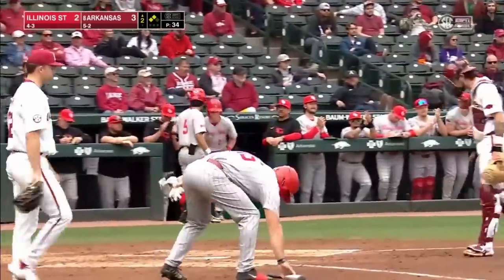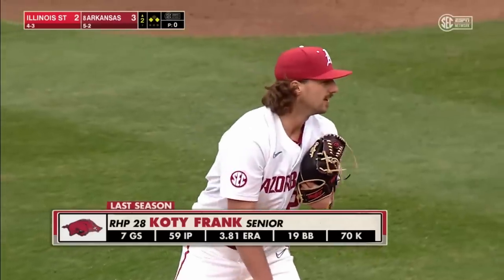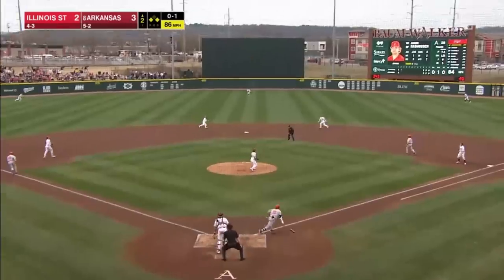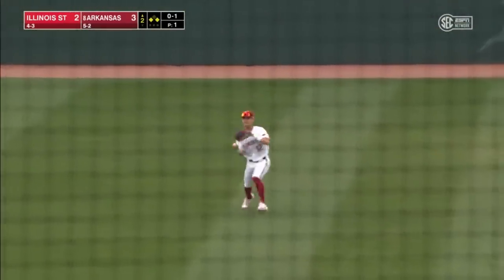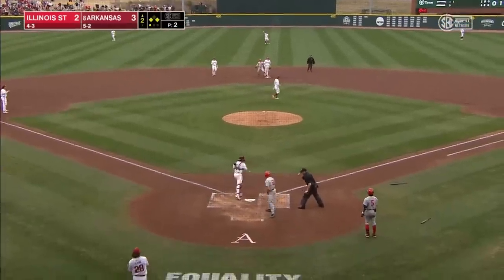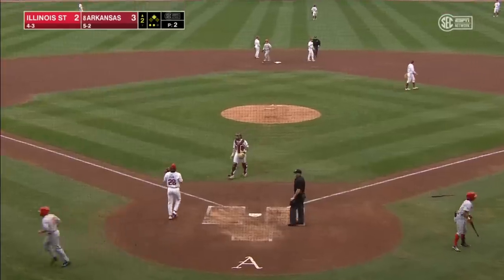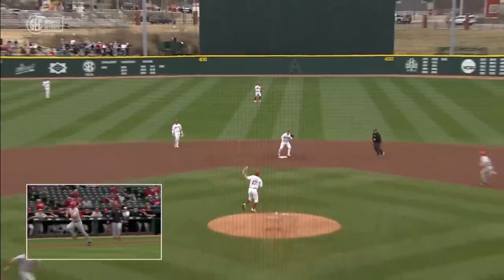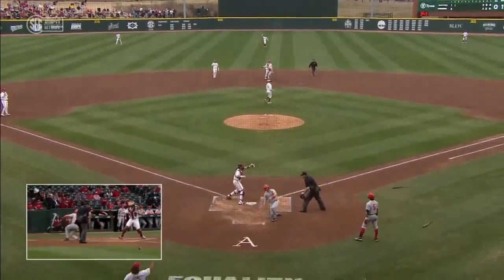Three straight hits by the 7, 8, and 9 hitters to begin the Redbirds second — not letting it get out of hand. Frank is going to be a strike thrower with a really sharp slider. In the air to shallow center — the catcher Swarmer is going to tag. Rosenberger's throw is going to come through. Out at the plate. A one-hopper to Rowland who applied the tag to Swarmer. Rosenberger really didn't get behind that baseball, but a really strong, accurate throw — right on the money. Parker Rowland with a nice sweeping tag.